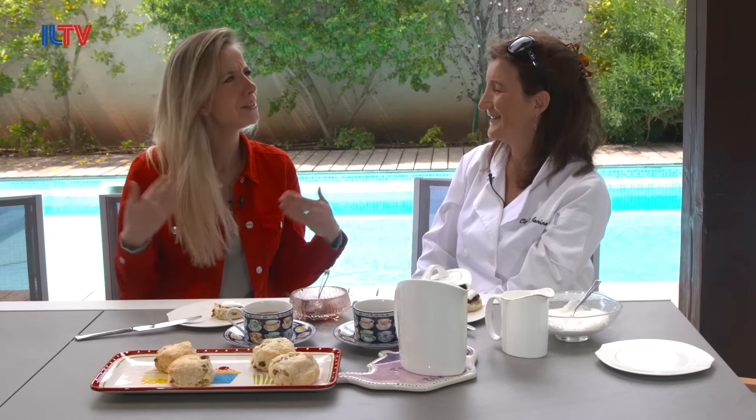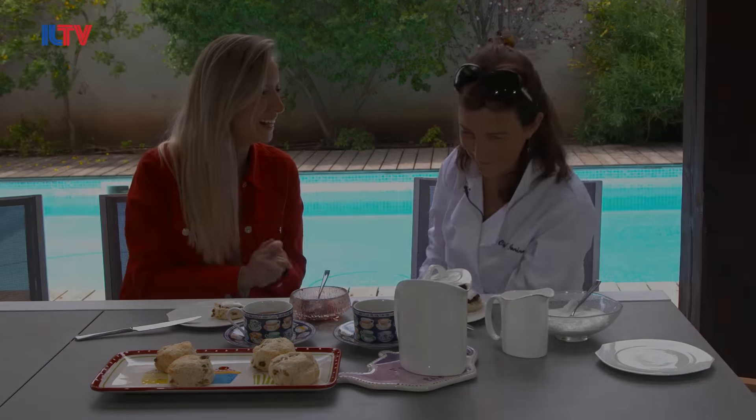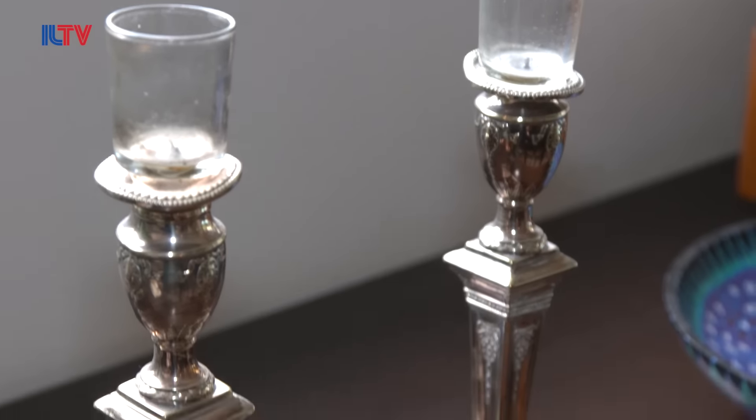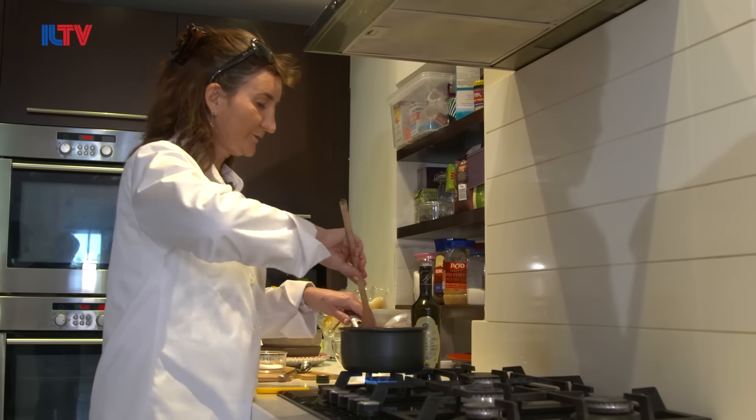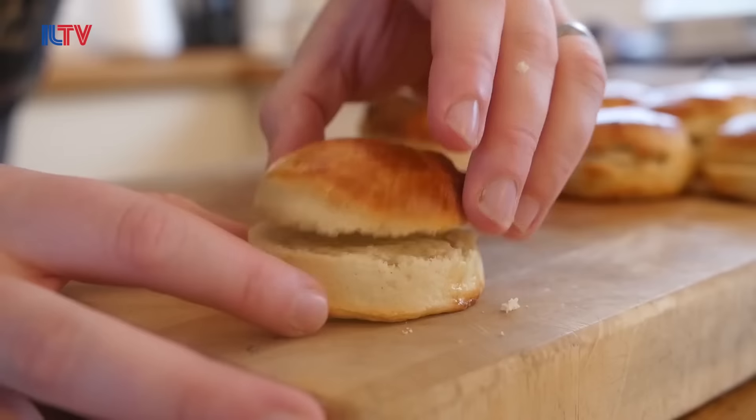I told people, oh today I'm going to make British food, and they're like, so what is British food? I've always wanted to make Aliyah. I think even from my first trip as a 10 year old, I always wanted to live in Israel.